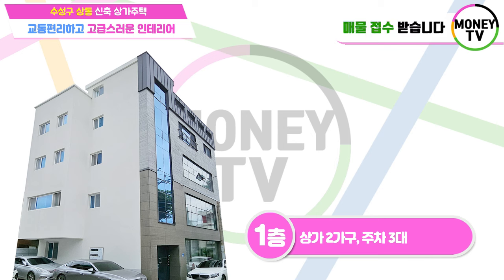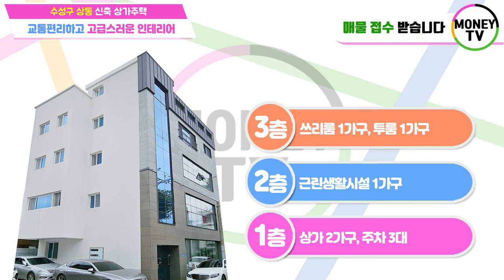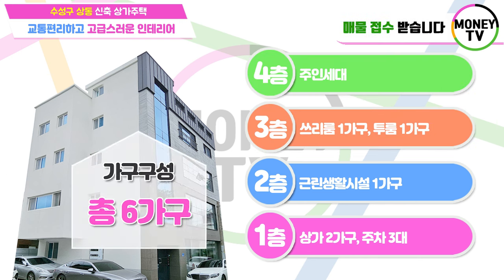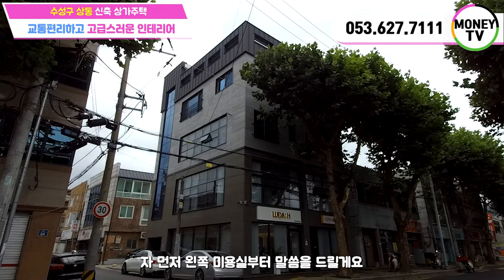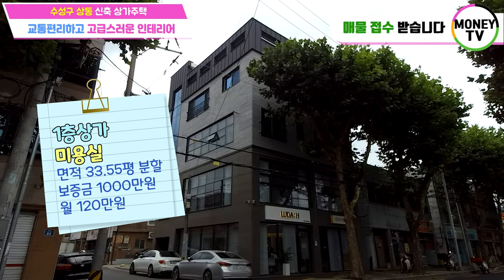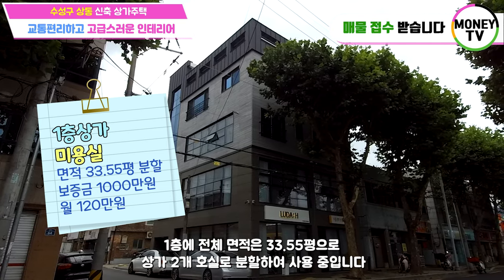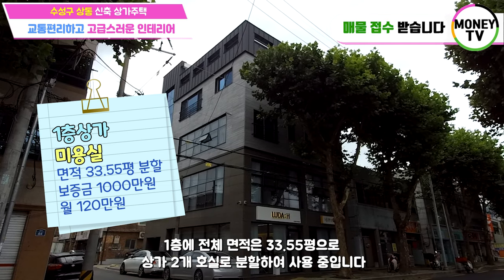2층은 3룸 1가구와 2룸 1가구, 그리고 4층에는 주인세대 단독으로 전체 6가구로 구성되어진 물건입니다. 먼저 왼쪽 미용실부터 말씀을 드릴게요. 미용실 같은 경우에는 1층의 전체 면적은 33.5평으로 상가 2개 호실로 분할하여 사용 중입니다.